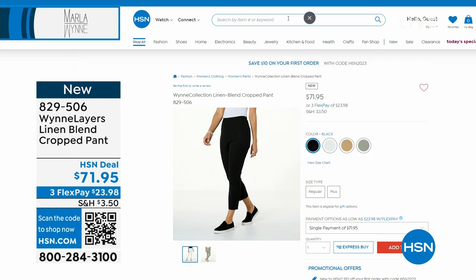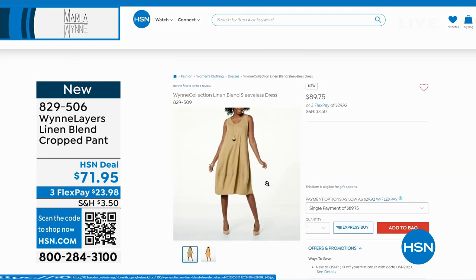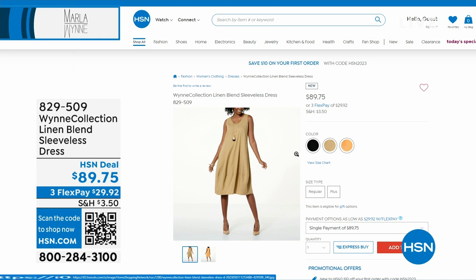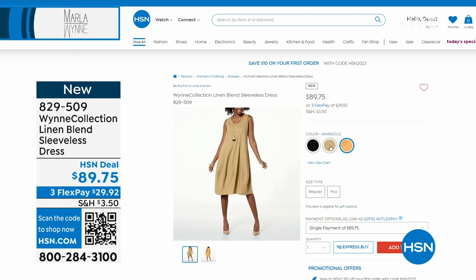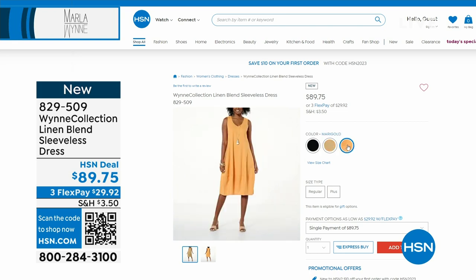In addition to that linen blend pant, there is another dress coming up in the show. It's a linen blend — item 829-509. We have it in three colors and it's brand new. We don't even have a thousand total, so heads up. It's beautiful and great for summer — love that balloon kind of bottom, it's so cute.